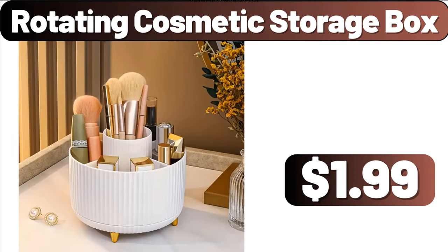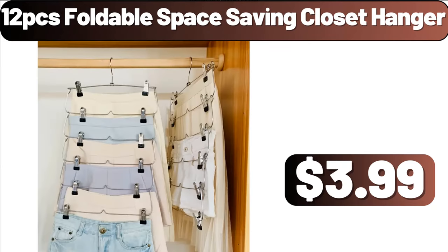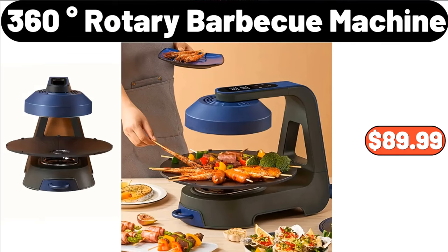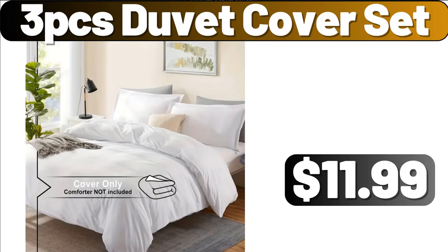Rotating Cosmetic Storage Box, $1.99. Stainless Steel Noodle Bowl, $2.89. 12-PCS Foldable Space Saving Closet Hanger, $3.89. 360-Degrees Rotary Barbecue Machine, $89.99. Tabletop Griddle, $99.99. 3-PCS Duvet Cover Set, $11.99.